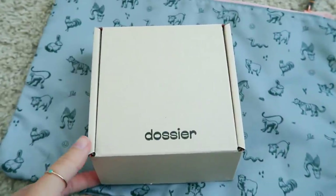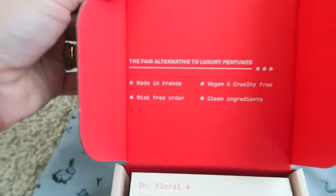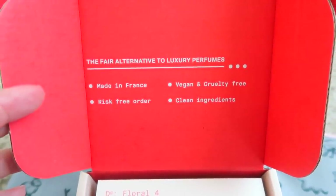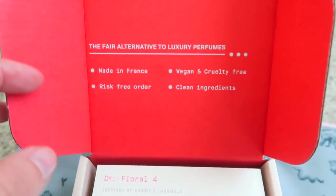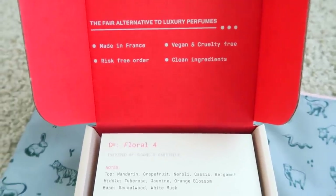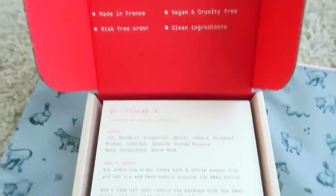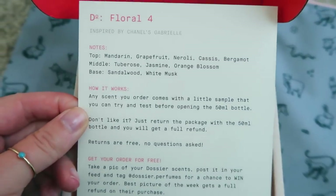They come in this cute little box that just says Dossier, and when you open it up inside it tells you all the details about the brand: made in France, vegan and cruelty-free, clean ingredients, and risk-free order. It's really hard to find perfumes that are cruelty-free — most of them are tested on animals — and the fact that their perfumes smell exactly like the ones you're looking for a cruelty-free dupe of makes it even better.